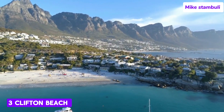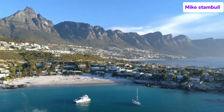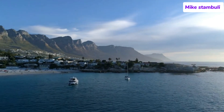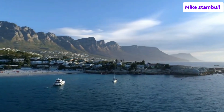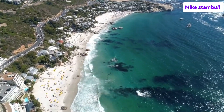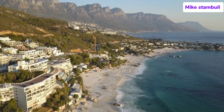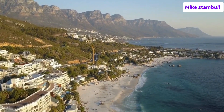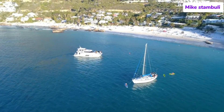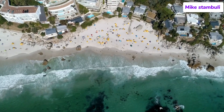Number 3: Clifton Beach. Clifton Beach is one of Cape Town's most famous and glamorous beach destinations, known for its stunning natural beauty, pristine white sands, and crystal-clear waters. Located along the Atlantic seaboard, just a short drive from Camps Bay and Sea Point, Clifton Beach is actually a collection of four small beaches, each separated by large granite boulders that provide a sense of privacy and shelter from the wind. The beaches are backed by luxurious mansions clinging to the cliffs, while the Twelve Apostles mountain range and Lion's Head provide a dramatic backdrop.